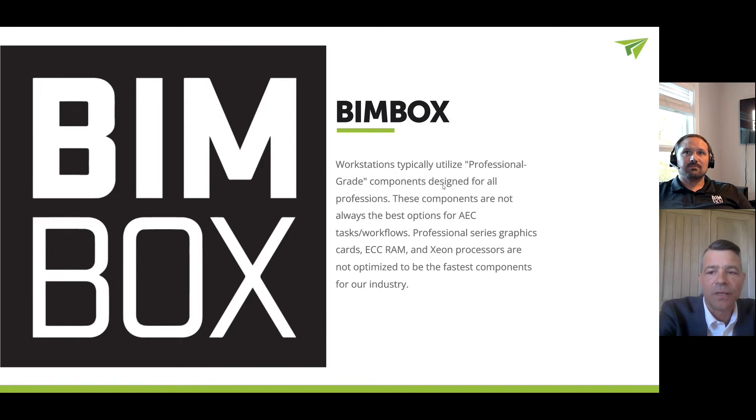Something that comes up all the time is the converse side of that — wanting a professional workstation. So Lenovo or Dell is going to work for me. Workstations most often utilize what are considered professional grade components: professional grade graphics cards, ECC RAM, Xeon processors — workstation grade components.